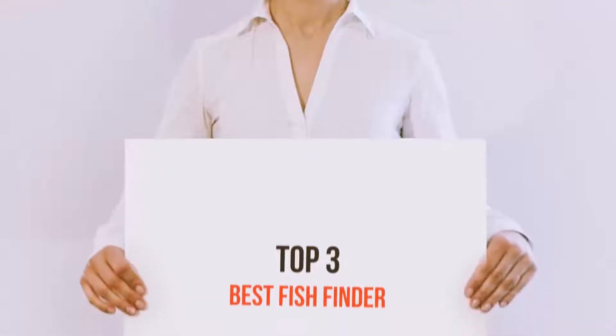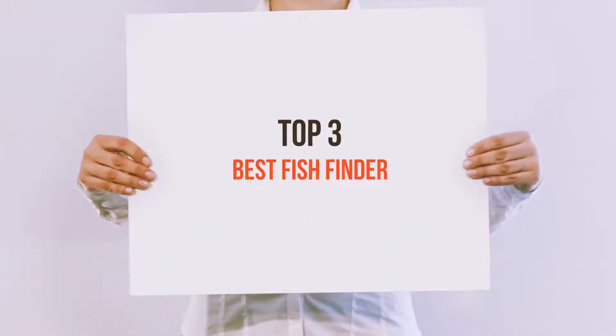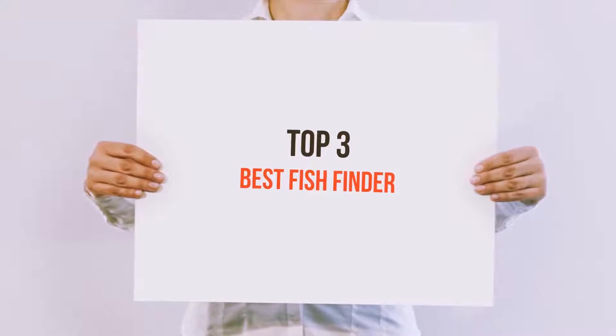Hi everyone, welcome back to my channel. Today I'm gonna talk about the Top 3 Best Fish Finders.